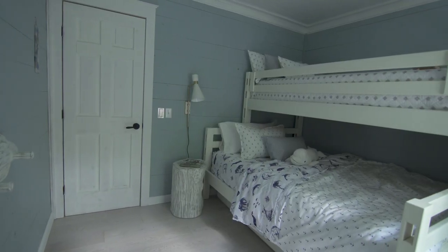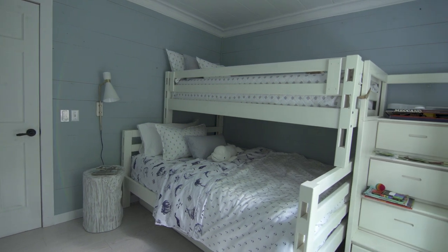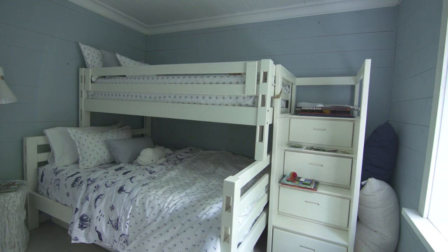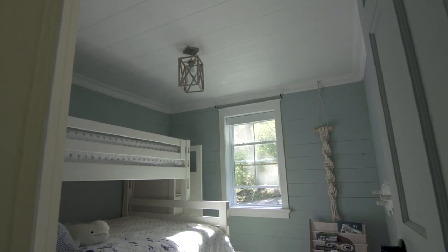Seeing the bright white trim and the pastel colored walls, this room is almost unrecognizable. This little room now feels so airy and inviting. When it comes to the furniture layout for this room, less is more. I wanted to keep it minimal — the more floor space for the kids to play, the better.